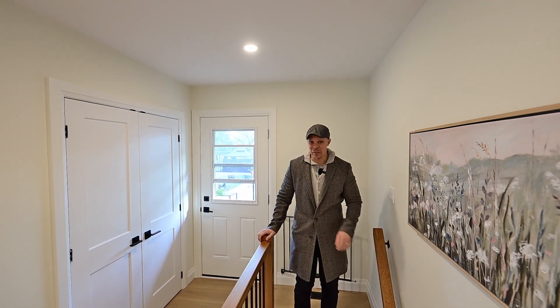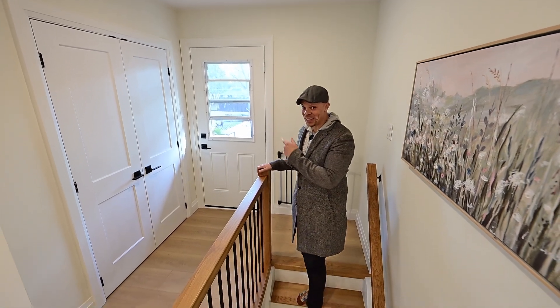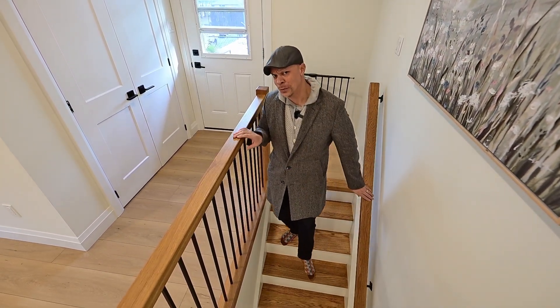On the way to the basement, I must mention side door entry, plus a second closet, and of course a gorgeous new staircase.